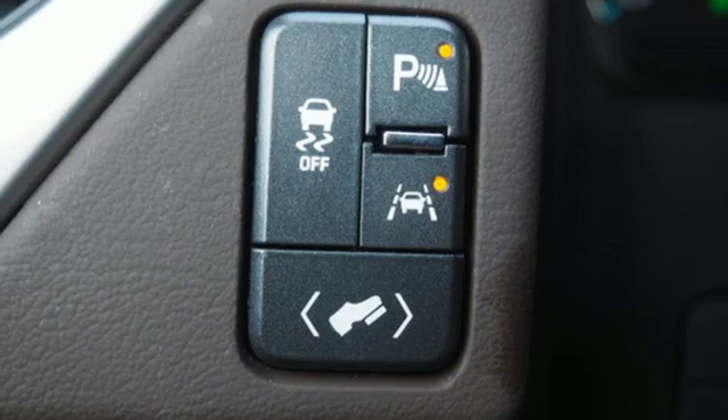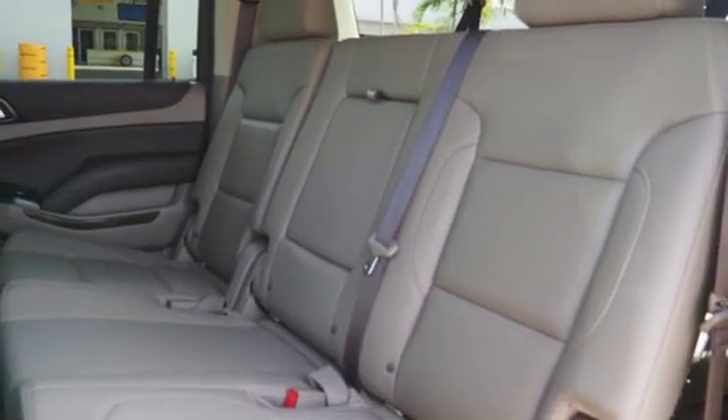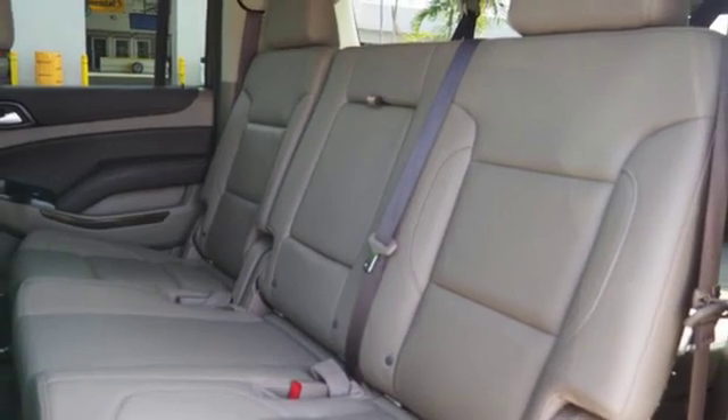Dual zone climate control, automatic transmission, active grille shutters, rear wheel drive, and power heated mirrors.